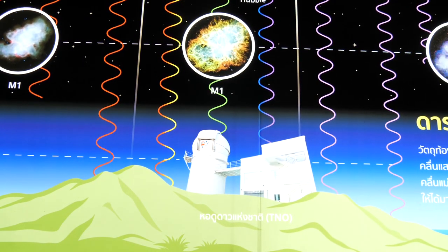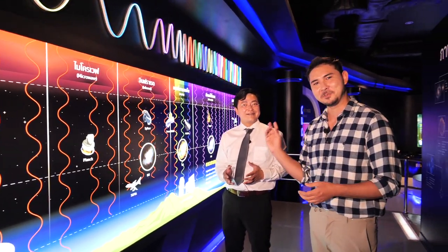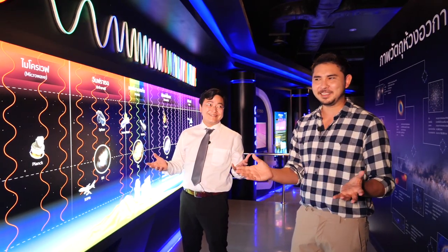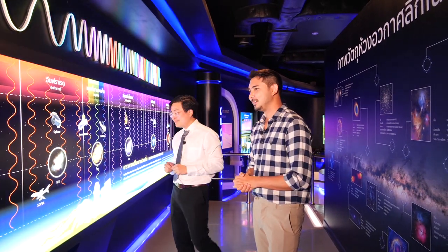We have observatories at Doi Inthanon, including the 40-meter radio dish. Those are the two wavelengths we can observe from the ground, and these are the wavelengths we are actively exploring from within Thailand. Speaking of radio — I actually worked with Dr. Wipu's cousins at Radio Thailand for eight years, so shoutout to Ben and Paul!